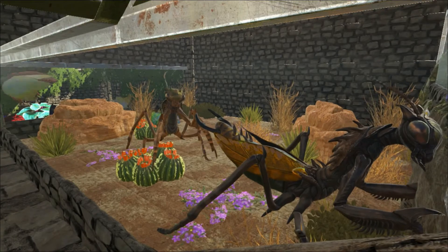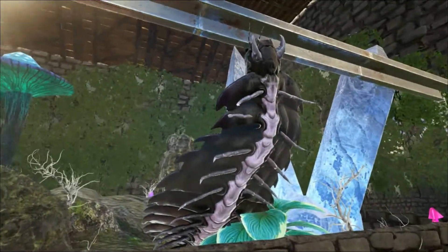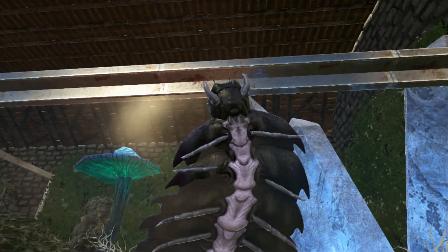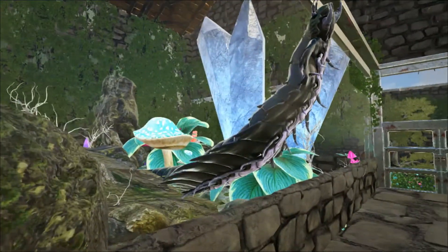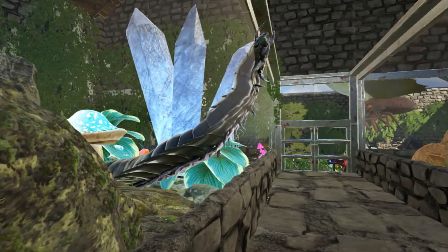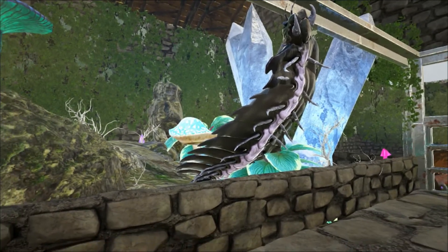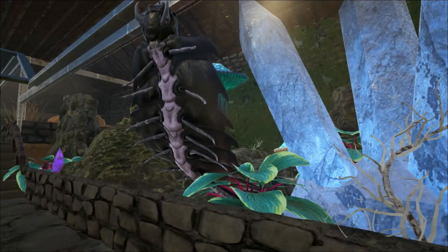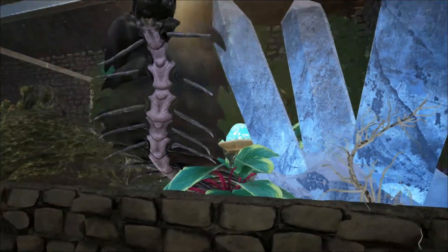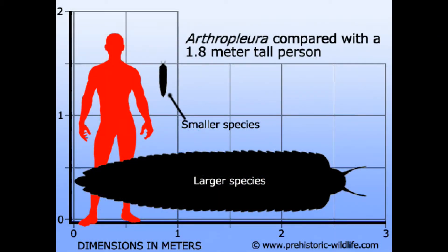Now from a creature that is hugely exaggerated in size to one that is not — this is the Arthropleura. It is from a genus of extinct millipede arthropods that lived in what is now northeastern North America and Scotland around 315 to 299 million years ago, during the late Carboniferous period. The larger species of the genus are the largest known land invertebrates of all time, and could grow to about 2.3 metres, that's about seven and a half feet long, and had a width of up to 50 centimetres.